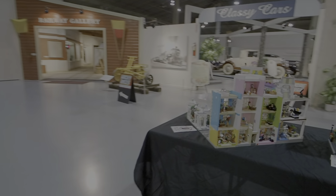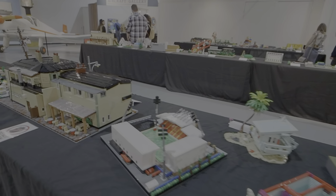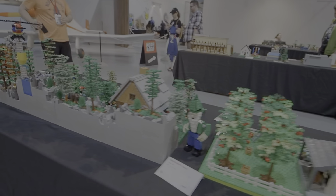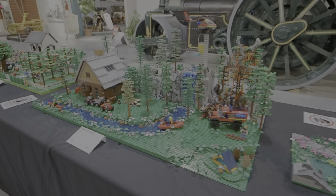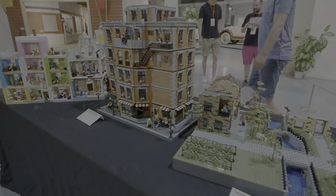Now we'll get swung around here. I'll try to give you the best views of everything that I can. As you know, I build Lego also, so I always like to come and have a look at this. Most of this stuff is not kits — this is all done with their imaginations.